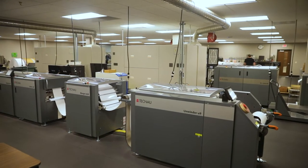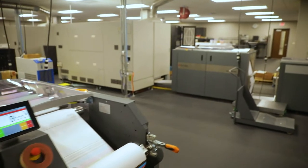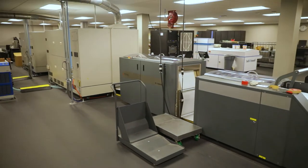We knew that we were moving to a new location, a new building, and knew that it was going to be an open concept. So that was the best time to make the transition to inkjets.